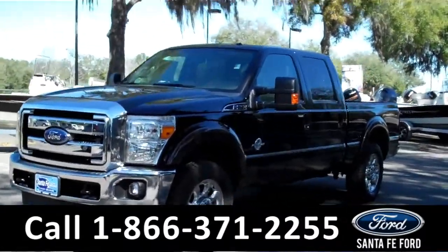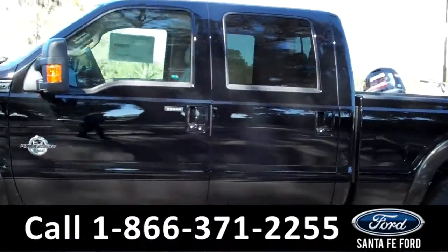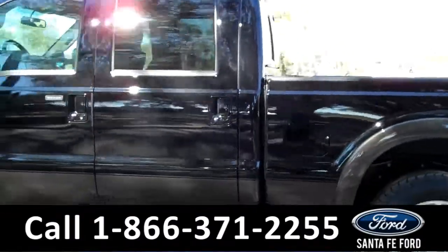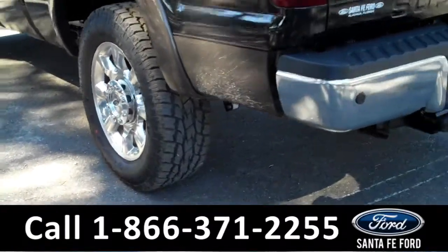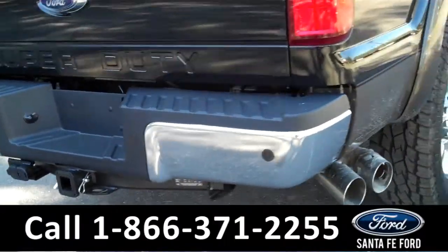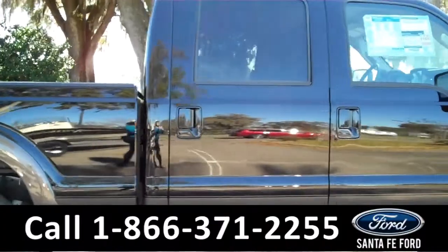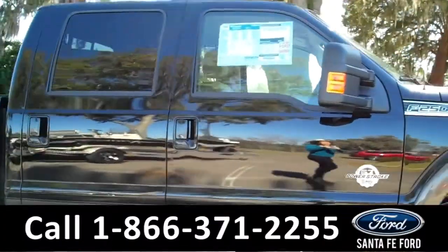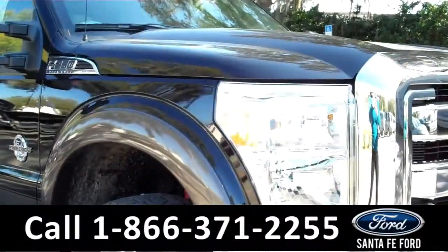Hi there, it's Cece again at Santa Fe Ford. Here we have a brand new 2016 Ford F-250 Lariat. It features fog lights and tow hooks at the front, alloy wheels, solar tinted windows, and a hitch receiver at the back. It also has a keypad door lock and remote keyless entry. Remember that you can view our entire inventory online at SantafeFord.com.